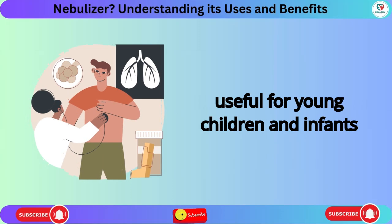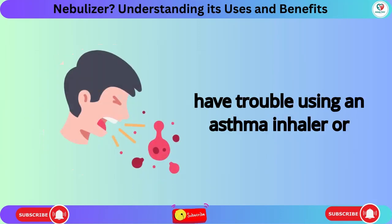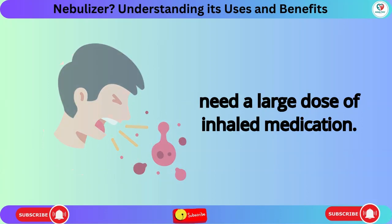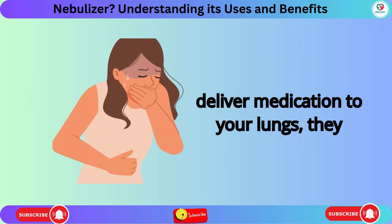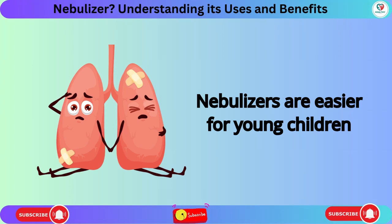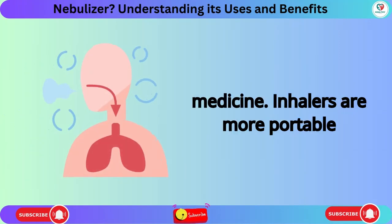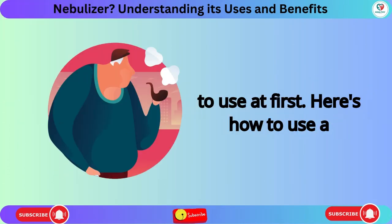Nebulizers are especially useful for young children and infants with asthma. They're also helpful if you have trouble using an asthma inhaler or need a large dose of inhaled medication. While both inhalers and nebulizers deliver medication to your lungs, they each have their pros and cons. Nebulizers are easier for young children to use but take longer to deliver the medicine. Inhalers are more portable and generally cheaper, but can be tricky to use at first.